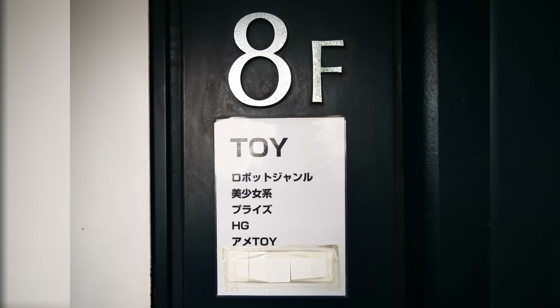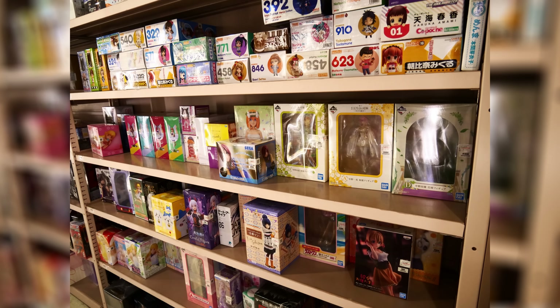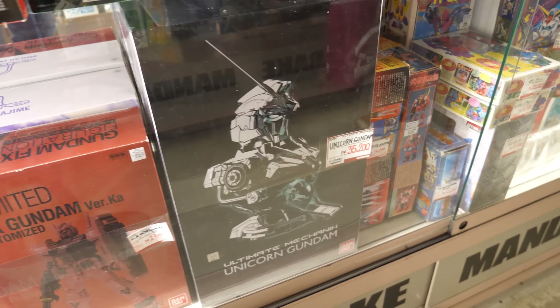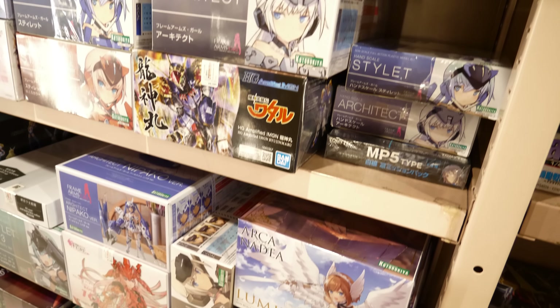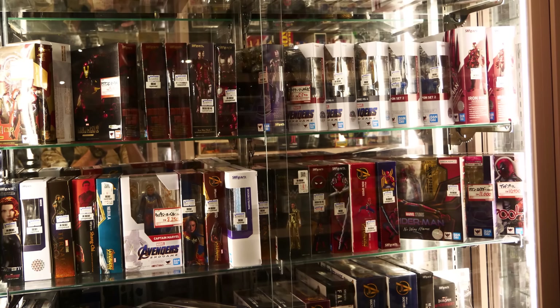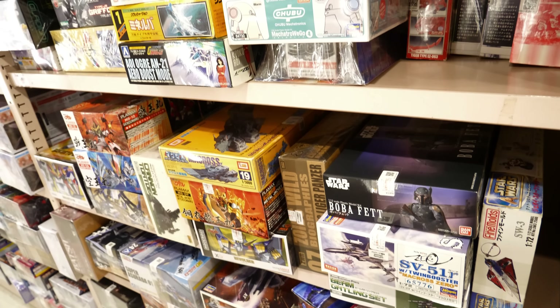And then finally we get to the eighth floor — the final boss for your wallet. Here we have the deadly combo of mechs, robots and bishoujo figures, along with a nice scattering of prize figures. From dirt cheap to ridiculously expensive, you'll find Gundam model kits, Robot Spirits figures, Metal Builds, Mobile Suit in Action, fixed pose figures and a lot of things you didn't even know existed but now totally need — price be damned. And when you're done with that, you've still got Zoids, Votooms, Macross, One Piece, American pop culture, Kotobukiya kits, a huge amount of fixed pose figures and more.